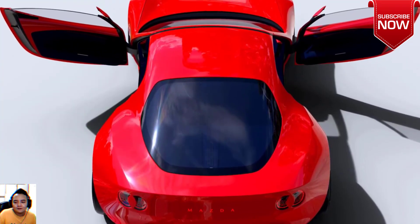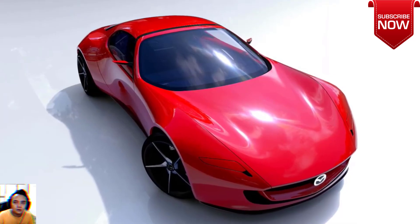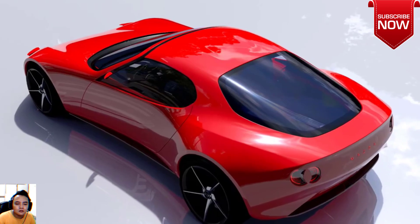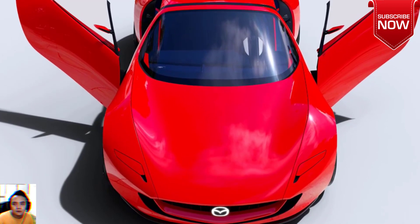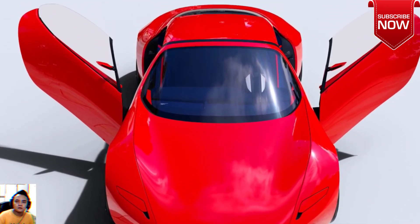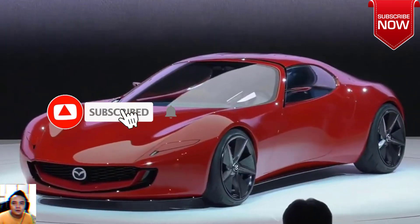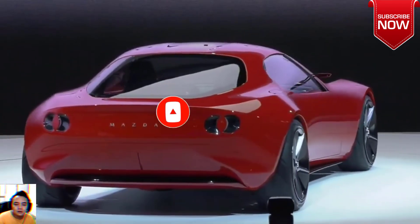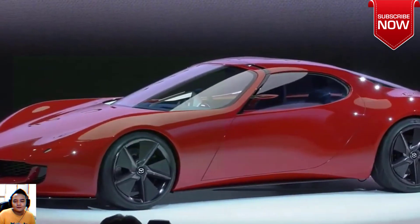Mazda didn't reveal a ton of details about the Iconic SP, but the automaker did publish dimensions. The concept measures 164.6 inches long, 72.8 inches wide, and 45.3 inches tall, with a nearly 102-inch wheelbase. This makes it about 10 inches longer than a Miata, 4 inches wider, 3 inches shorter, and with an 11-inch lengthier wheelbase. At 3,197 pounds, it is also about 850 pounds heavier than a Miata.